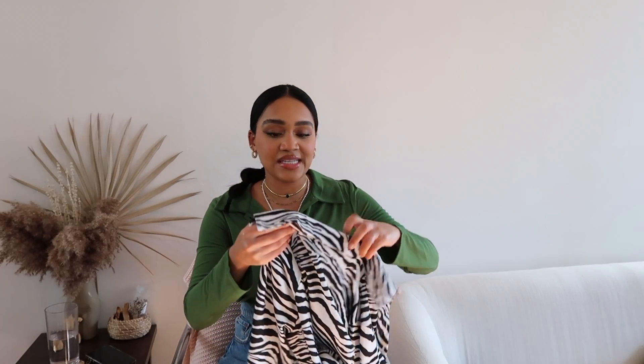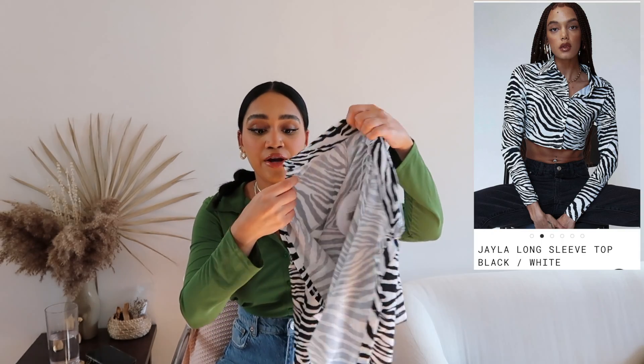The first item I want to show you is this cropped collared button-down in a zebra print. You guys know I've said it before in a bunch of my videos — zebra is the animal print of the year. We saw it everywhere in the summer and it's still going to be huge in the fall and winter. The top is called the Jayla Long Sleeve Top and I got it in a size US 6. Check the description box because everything I'm going to show you is linked down there.